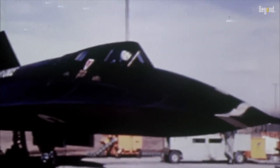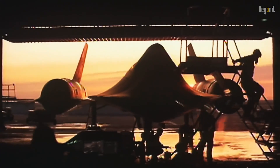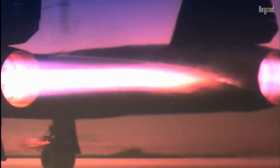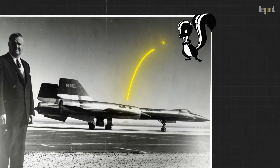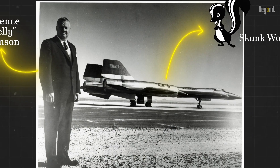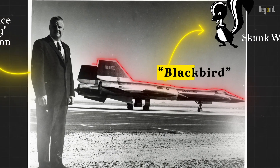Next, we fly into the realm of the SR-71 Blackbird, an aircraft that defined speed and stealth. This bird of the skies was born out of the Cold War, a time when espionage and stealth were paramount to national security. It was designed by Lockheed's secret Skunk Works division under the guidance of Clarence Kelly Johnson, and its sleek, dark exterior earned it the nickname Blackbird.